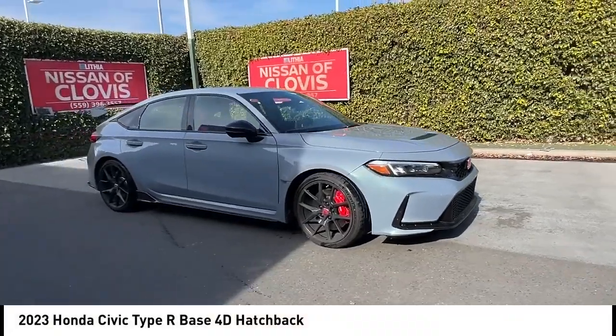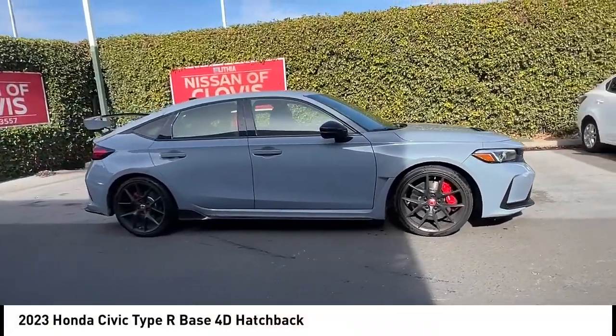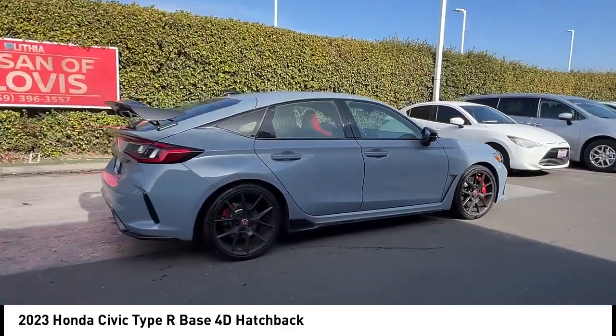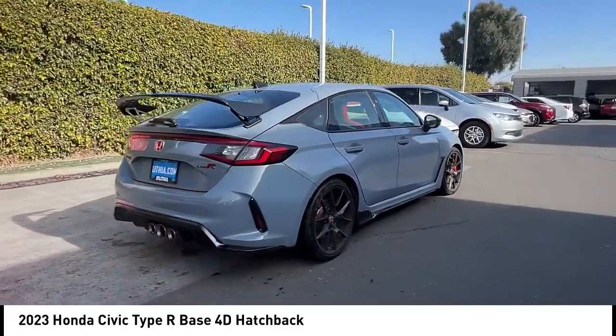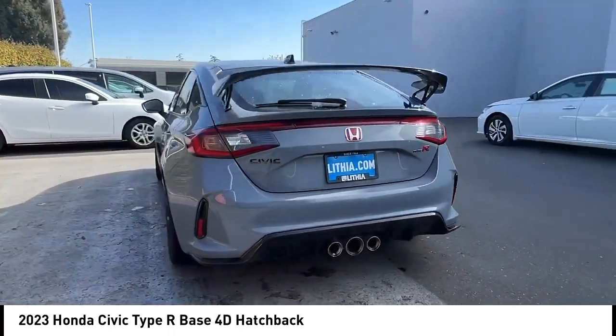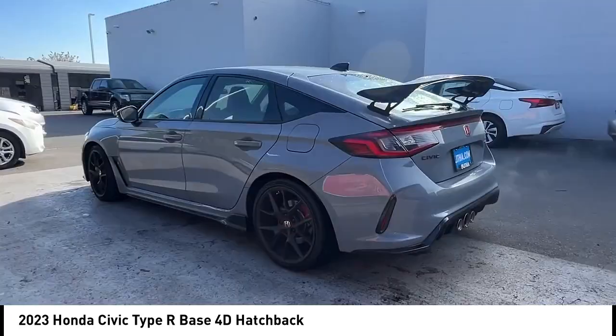You are going to love the 2023 Civic Type R. Simply put, the Honda Civic Type R is a lot of fun. The performance, comfortable seating, and aggressive design will all leave you with a smile on your face.